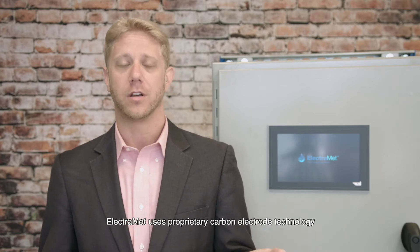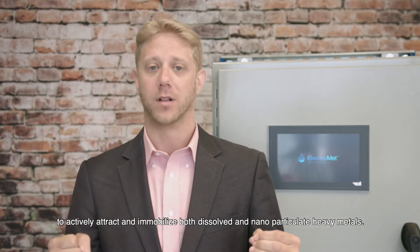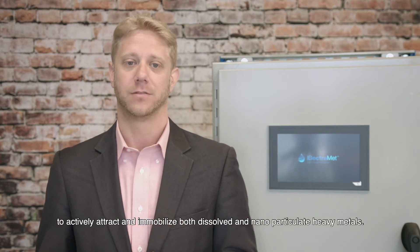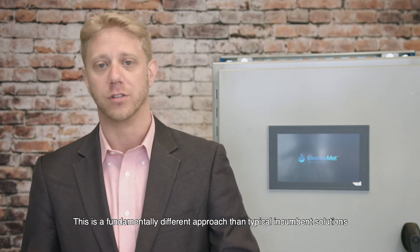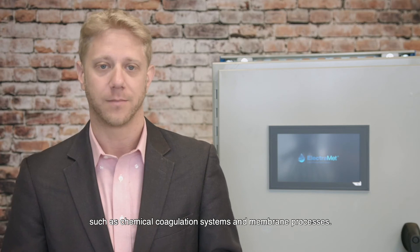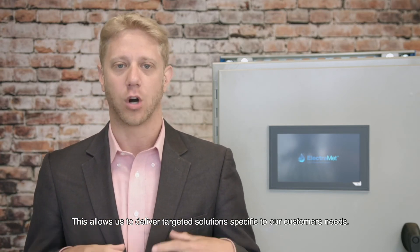ElectroMet uses proprietary carbon electro technology to actively attract and immobilize both dissolved and nanoparticulate heavy metals. This is a fundamentally different approach than typical incumbent solutions such as chemical coagulation systems and membrane processes. This allows us to deliver targeted solutions specific to our customers' needs.